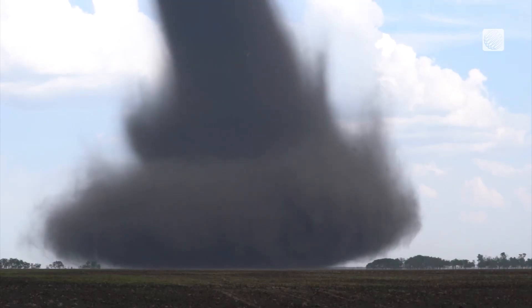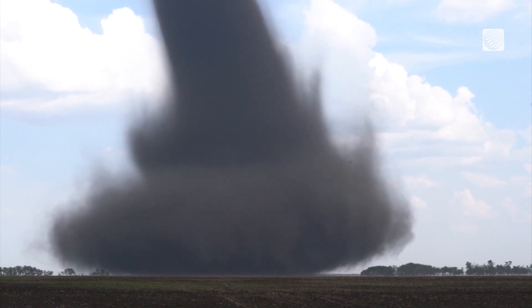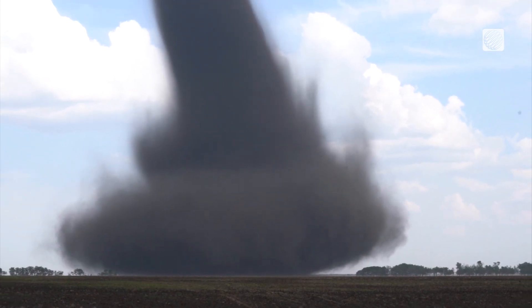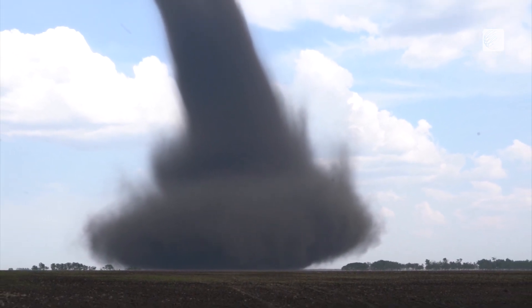The land spout tornado the storm produced was strong enough to whip dirt from the freshly tilled field, but not strong enough to seriously threaten Britton, who was stationed a kilometer and a half away across the field with the tornado moving away.